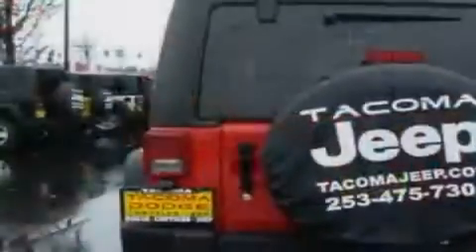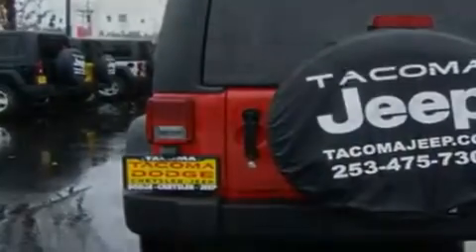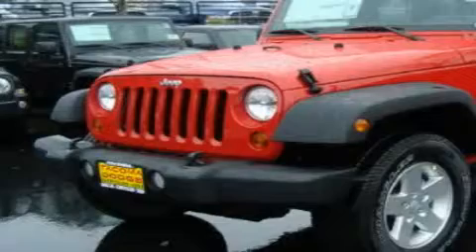Its top features include a rear window defroster, a CD player, alloy wheels, a traction control system, and cruise control. This vehicle is sure to sell fast. Call and arrange your test drive today.